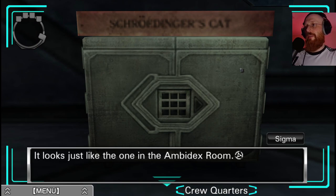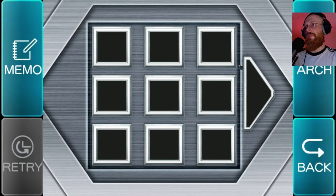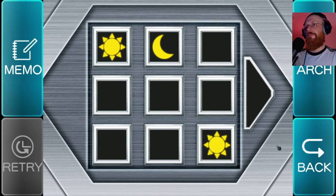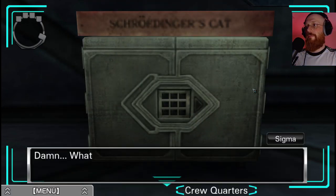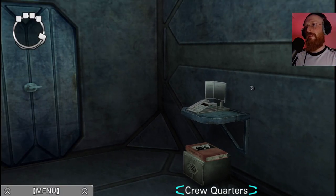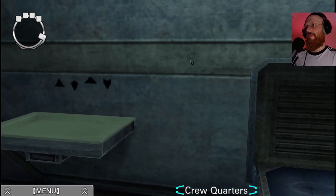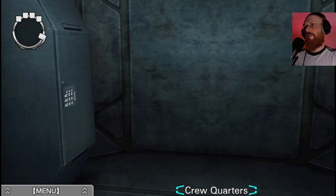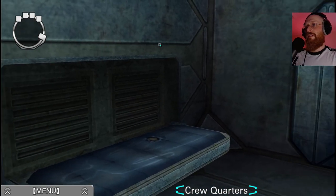There's a safe - it looks like the one in the ambidext room. Let's try entering the passcode. Fail. Damn, what should I do? Maybe we need to look in the other rooms. Let's do that.